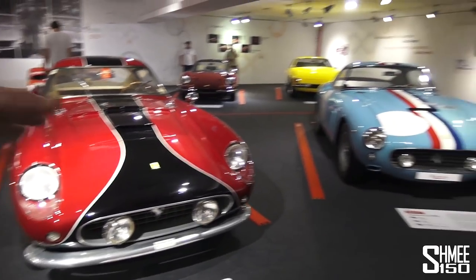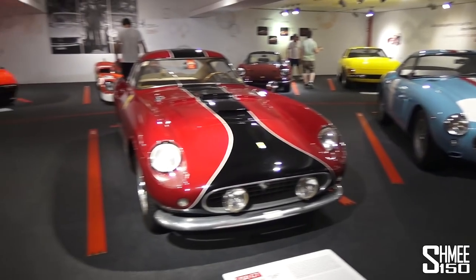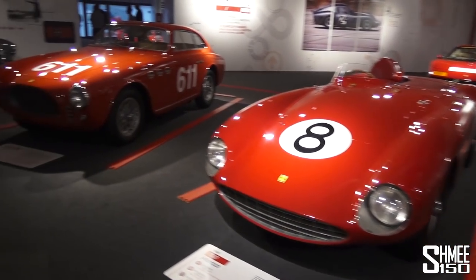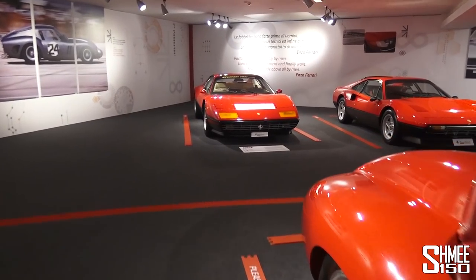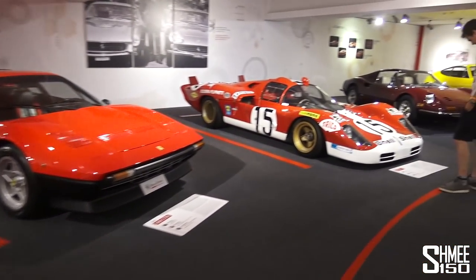Rumours of the 250 GTO reaching up to around $50 million — these are very spectacular. And the 750 Monza, the 166 MM — where do I actually begin? 512 BB, 308 GTB, 512 S. That's crazy.